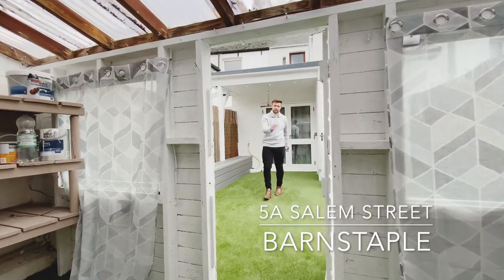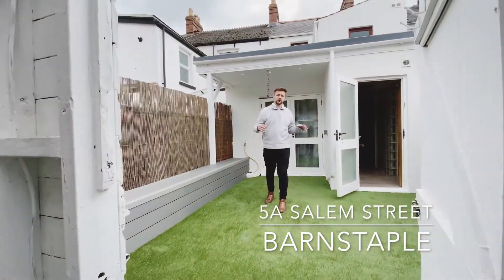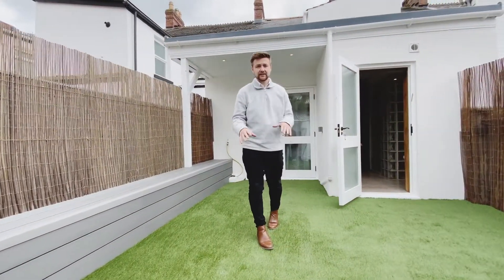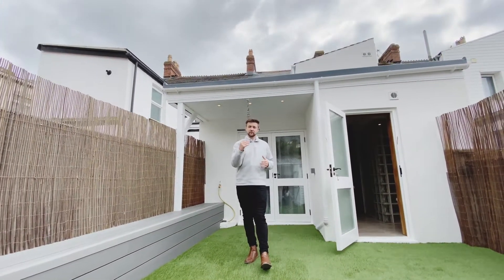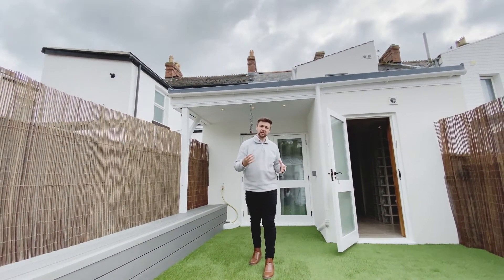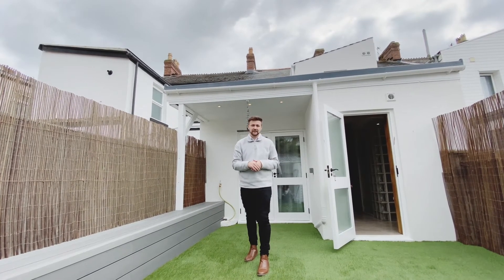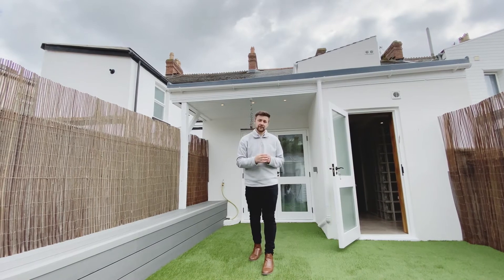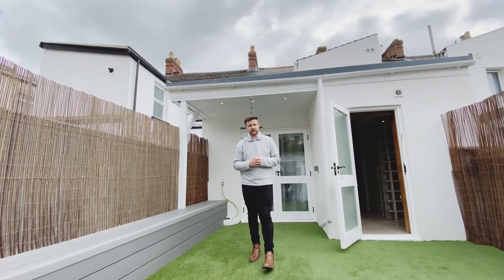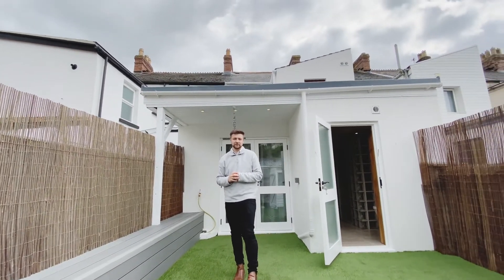And there we have it. Thank you ever so much for taking the time out today to view number 5A Salem Street. This property — I'm expecting plenty of interest — so if you're looking for something within touching distance of Barnstaple town centre, plenty of mod cons, and with no onward chain, then don't hesitate to give me a call. I've been James from Youmove, and I really look forward to speaking to you soon. Bye-bye.